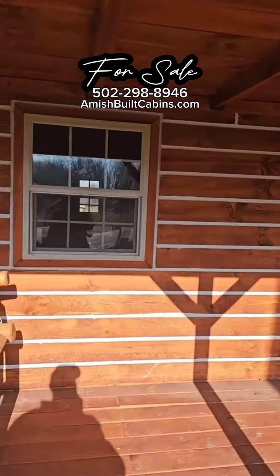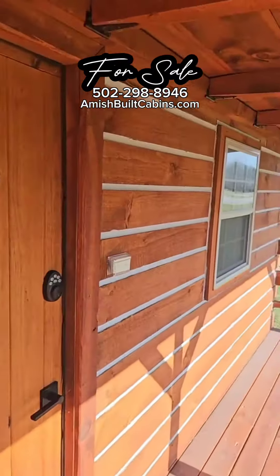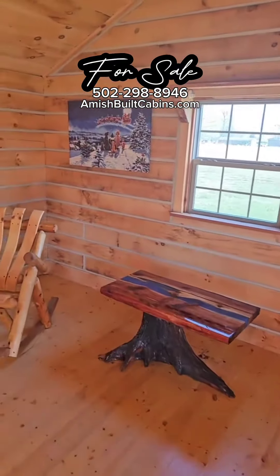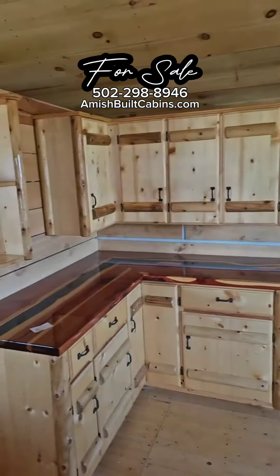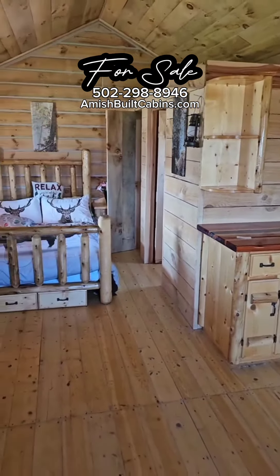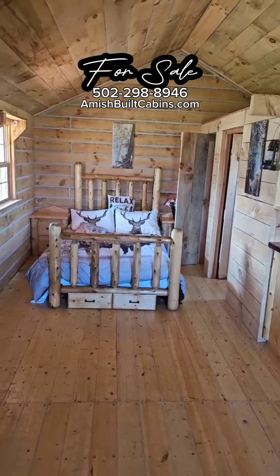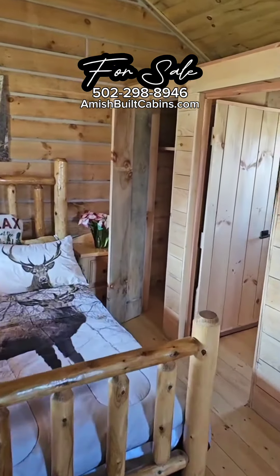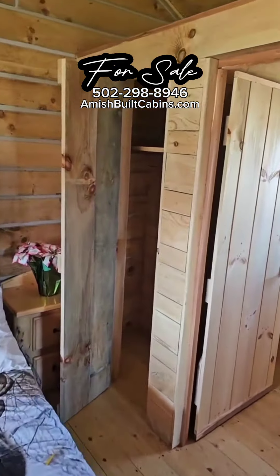That's the one we call Carrot Top. Let me run inside — this is also a 14 by 28, just a different model, studio style. Carrot Top in the house. The hunters love this one. We sell a lot of these to hunters.